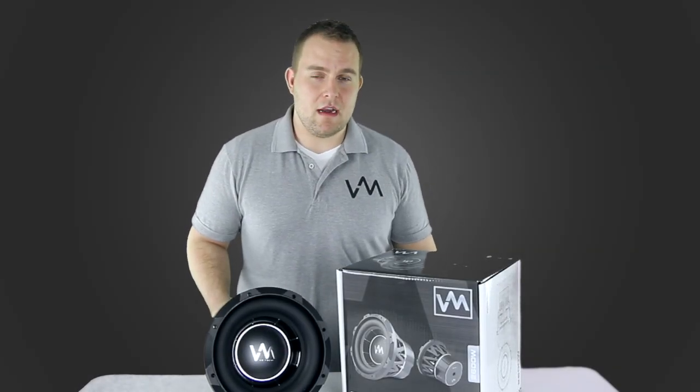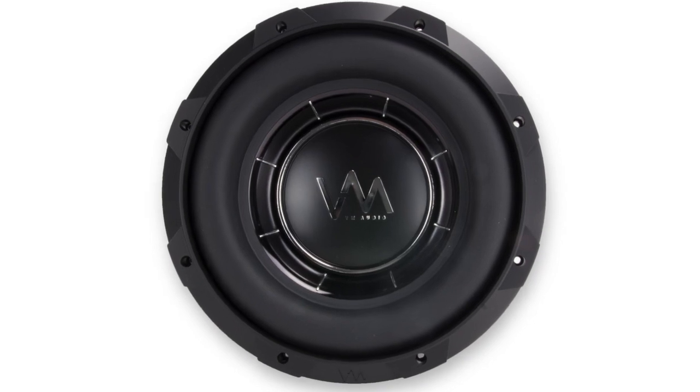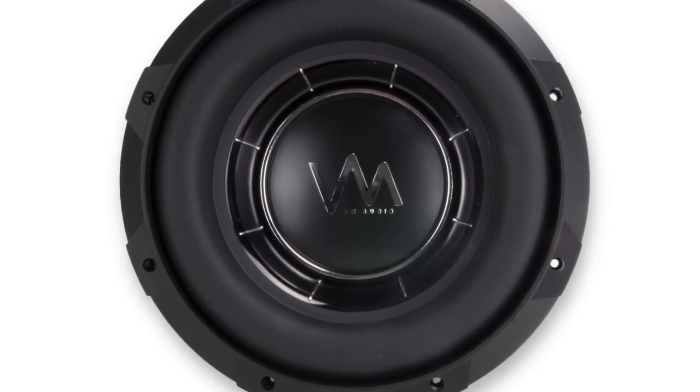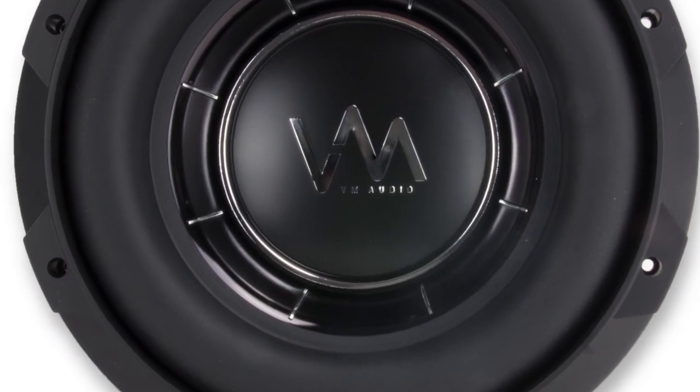What's up guys? Zach here with VM Audio and today I'm here to show you this Encore 10-inch high excursion subwoofer. This speaker can handle 1300 watts RMS power and 2600 watts at peak power.